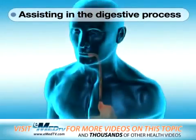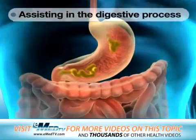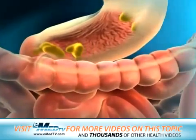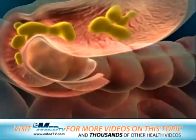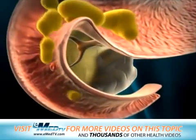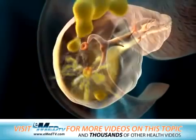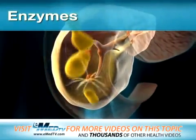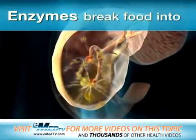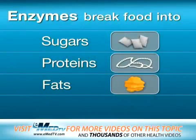When you eat something, the food travels down your esophagus to your stomach, where it's partially digested and then emptied into the small intestine. As the food you eat enters the small intestine, the pancreas releases several chemicals called enzymes. These enzymes help break the food down into sugars, proteins, and fats. The nutrients then move out of the small intestine and into your blood.